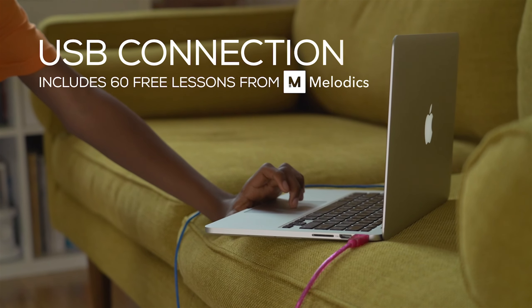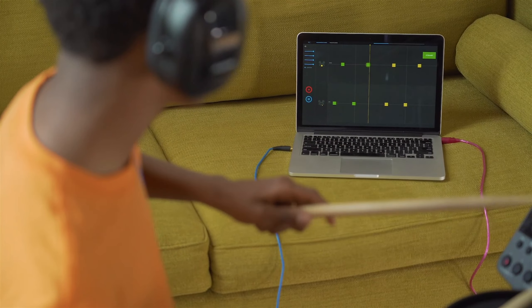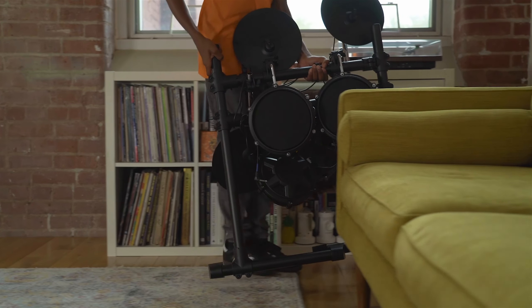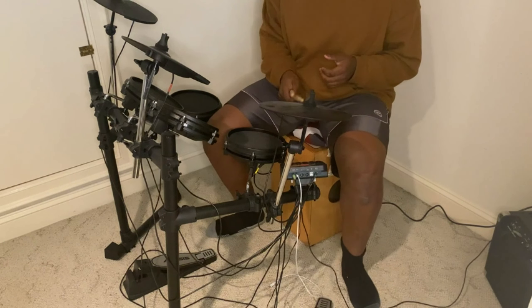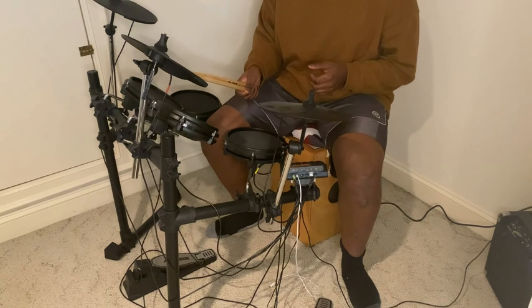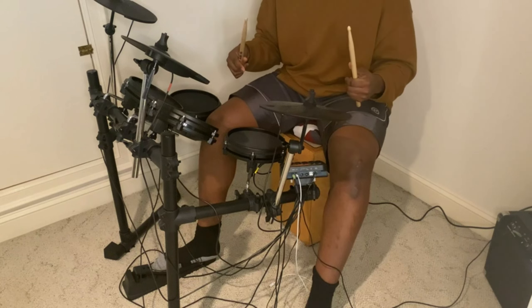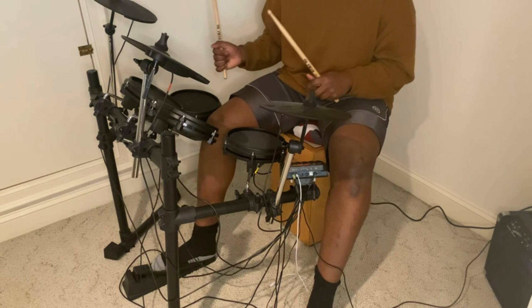Now, for all the music enthusiasts out there, we have the Alesis Turbo Mesh Kit Electric Drum Set. This incredible kit is perfect for aspiring drummers, or those looking to practice without disturbing the entire neighborhood. With its realistic drum feel and responsive mesh heads, it offers a lifelike playing experience. You can choose from a wide range of built-in drum kits, and even connect it to your computer for recording and music production. It's a fantastic way to unleash your inner musician.